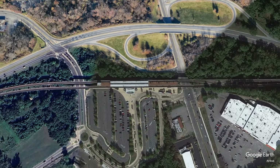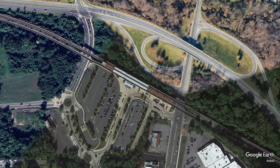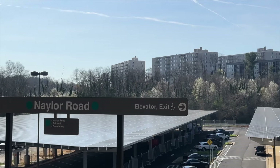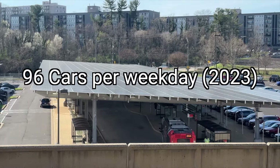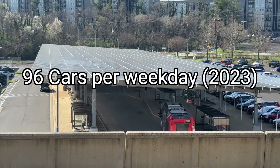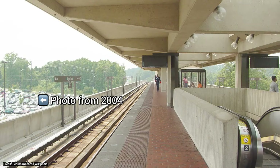The station is island-platformed and is 600 feet long. To the south of the station are parking lots and bus bays. While I was there, I noticed that they've built solar panels over the parking lot and were redoing the bus bays. There are about 638 parking spots available, and in 2023, about 96 cars were parked there on weekdays, which is about a 26% utilization rate. Before the pandemic, it was almost always full.